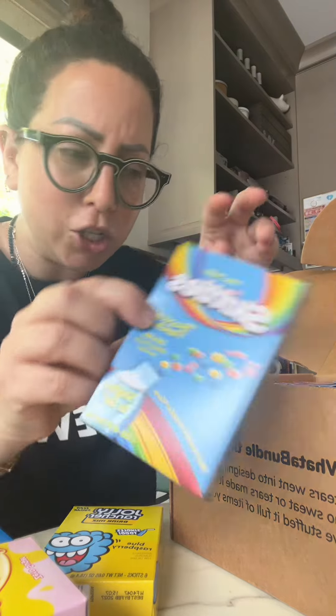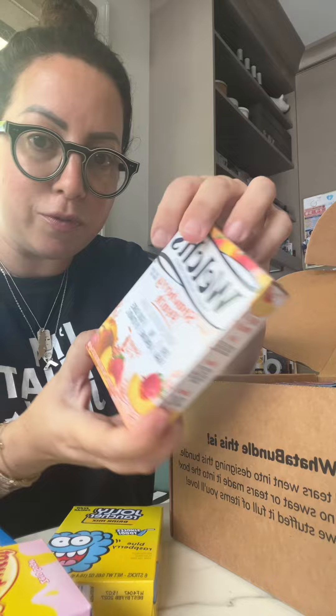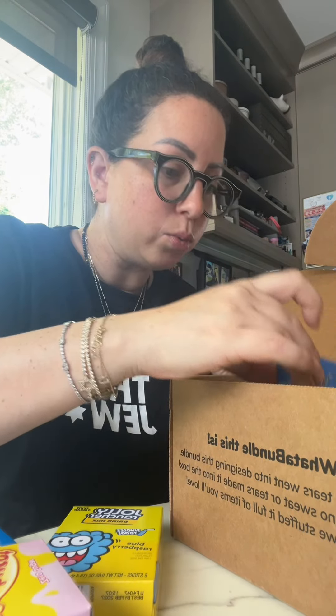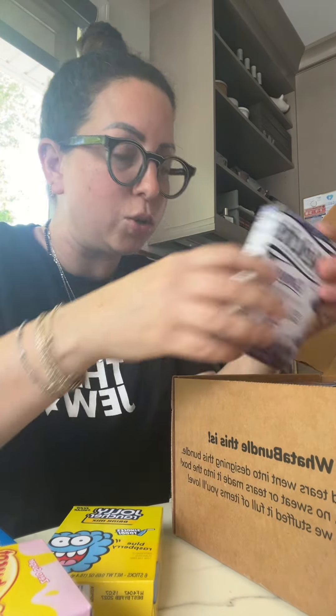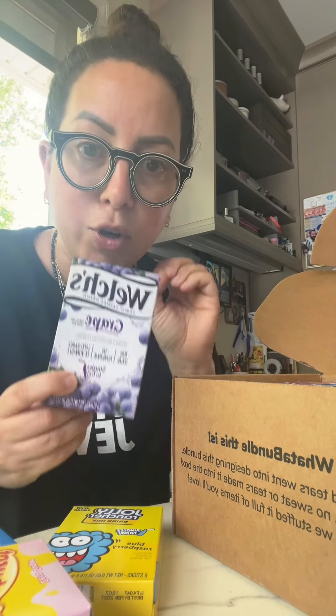Skittles tropical punch — yum. Wild berry. Okay, sometimes I like to mix them. I've never had strawberry peach before so I'm very excited about that. Blue raspberry lemonade. Grape — grape is one of my favorites. I love grape.